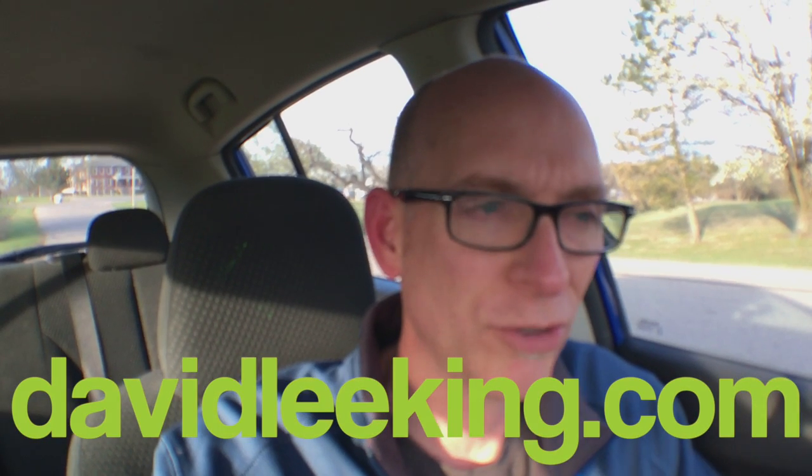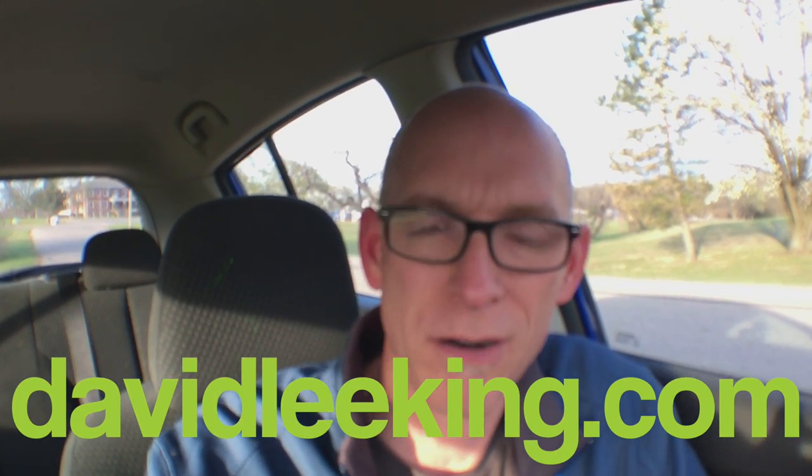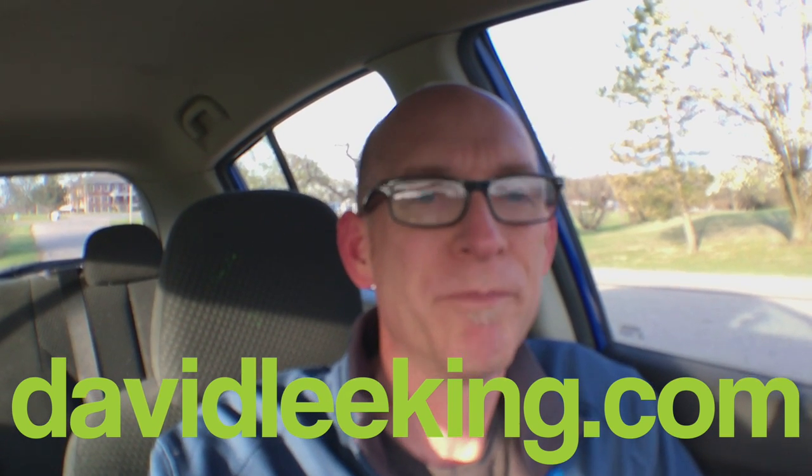So those are my ideas. I would love to hear what your ideas are. Share them in the comment box below, wherever you're seeing this — on my blog and YouTube. Tweet something out, Facebook, et cetera. I'm even experimenting with Snapchat so you can find me there. Most places, I'm David Lee King. Catch you later.